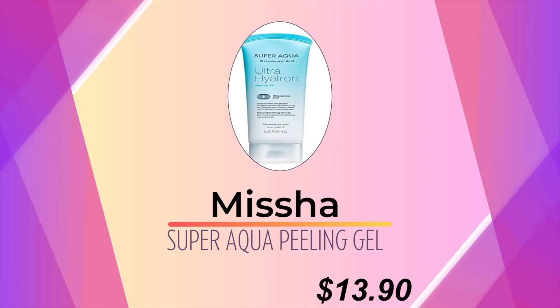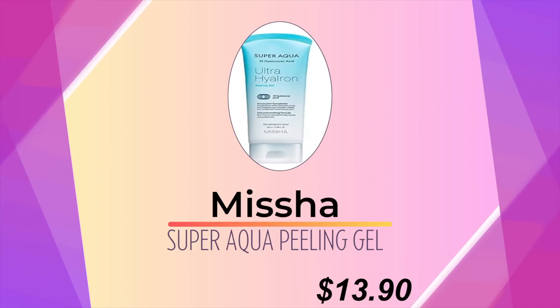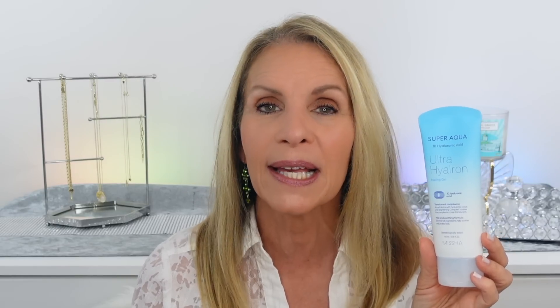There are many affordable gommage options out there. This one is super affordable from Misha — it's their Super Aqua 10 Hyaluronic Acid Ultra Hyaluron Peeling Gel. I do this maybe once a week and it just keeps that surface skin from laying on my skin and looking dull.